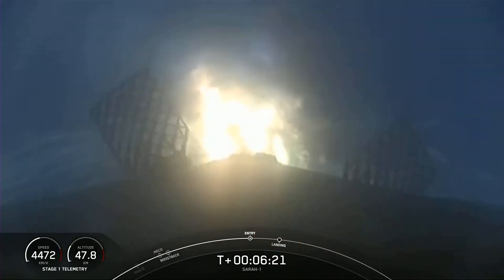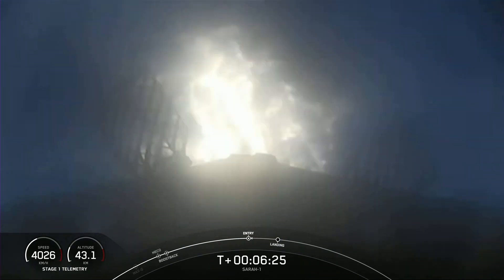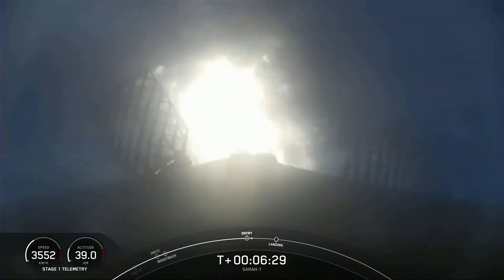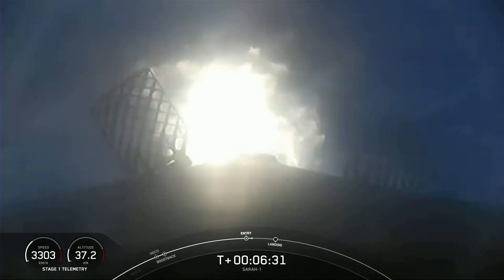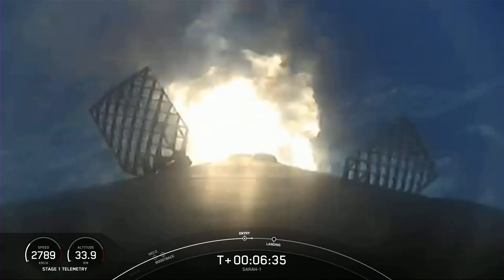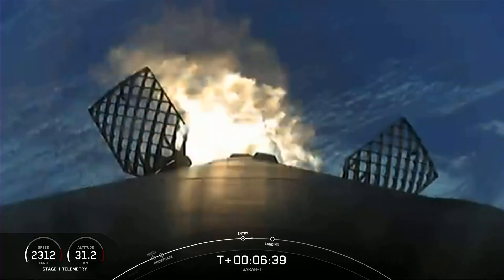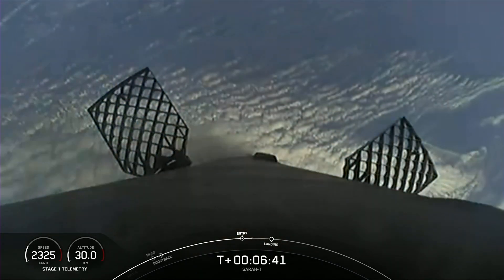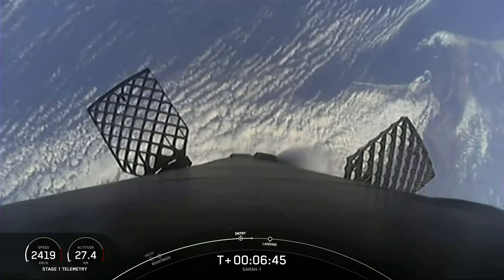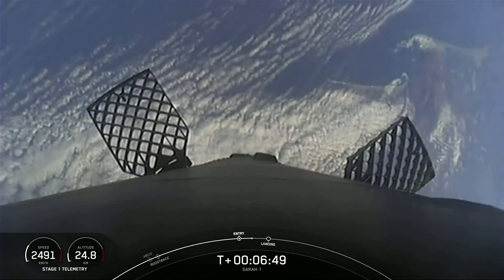Stage one entry burn has started. Three of the nine engines on the first stage have relit. As you can see, we are indeed slowing down the first stage. The entry burn has completed. Stage one entry burn shut down.